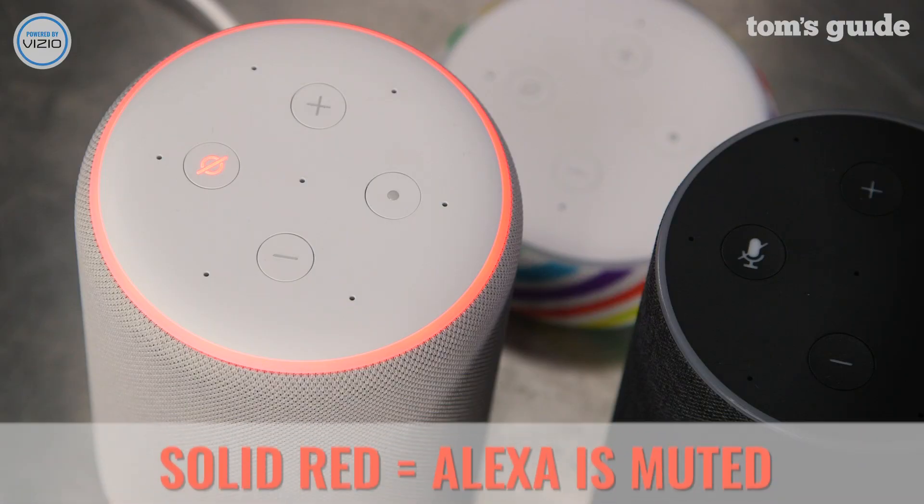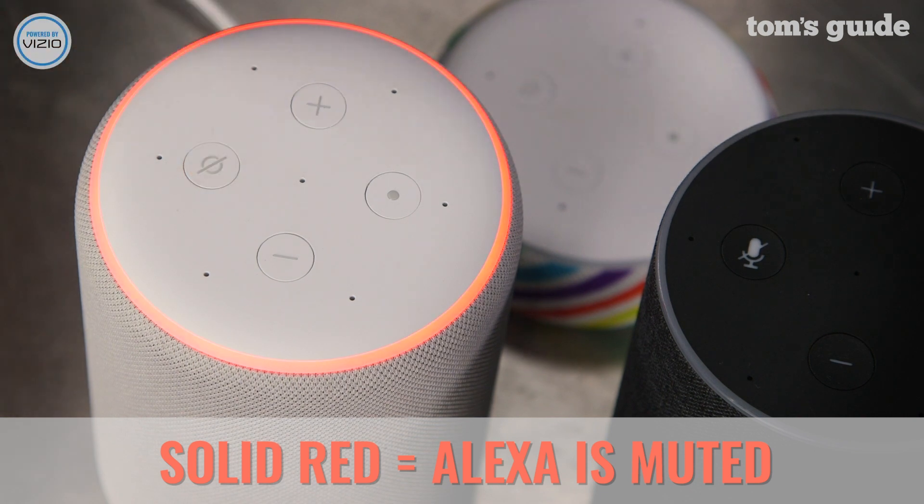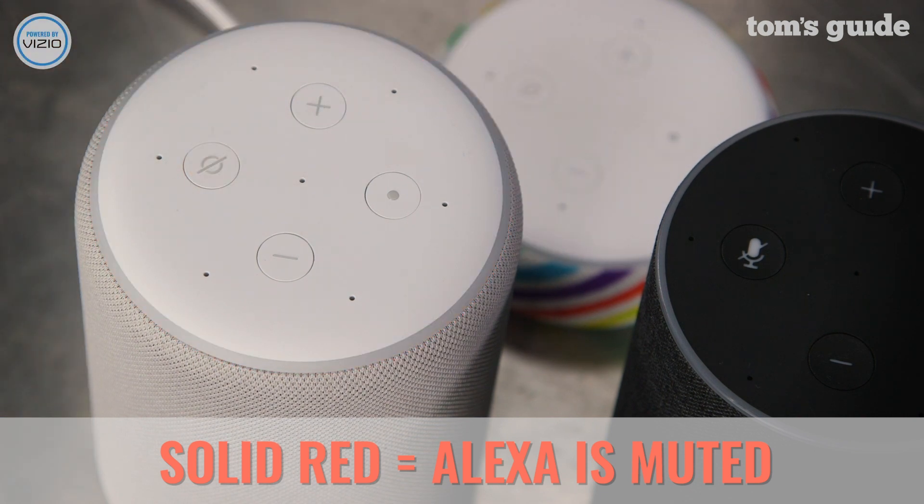A solid red light means you've muted your device's microphone. To turn the mic back on, press the microphone button on the top of your Echo.